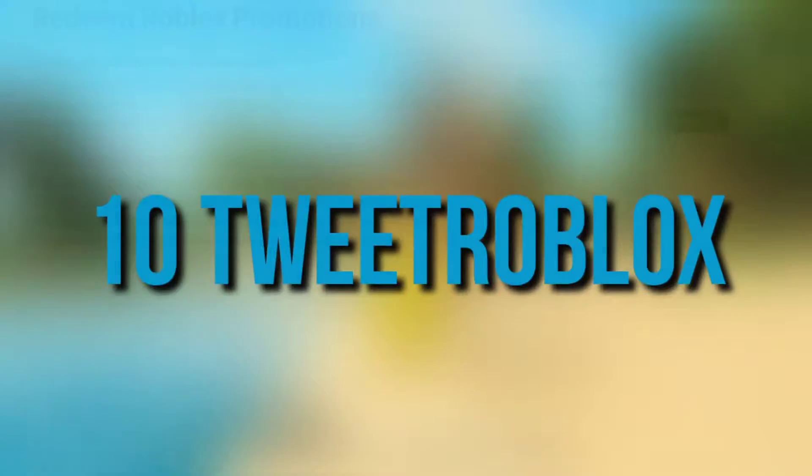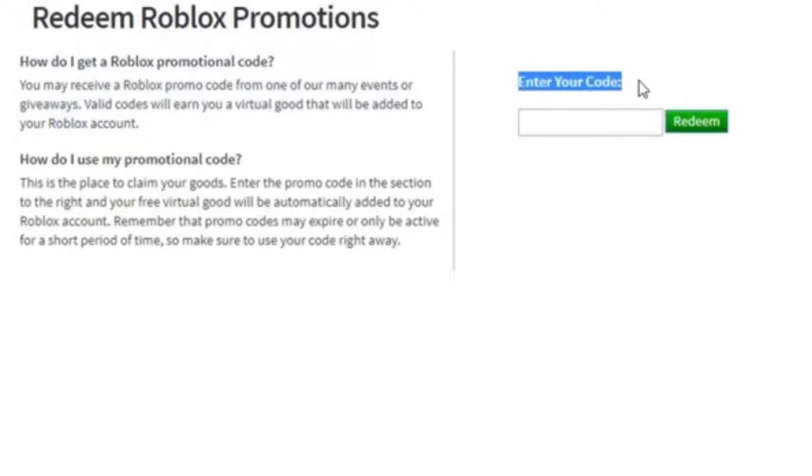Number 10: Tweet Roblox. TikTok Videos is a remarkable YouTuber who actively uploads videos of exhilarating information and shares monthly codes that have been released by the Roblox community themselves.